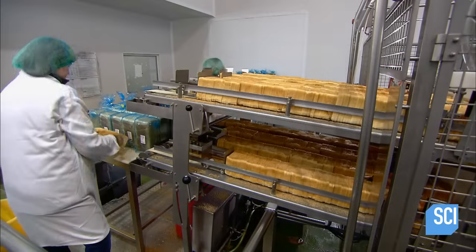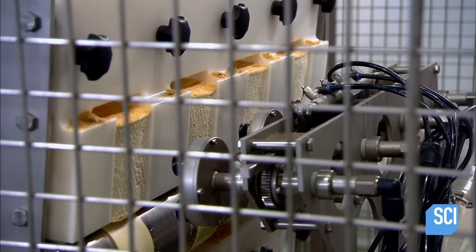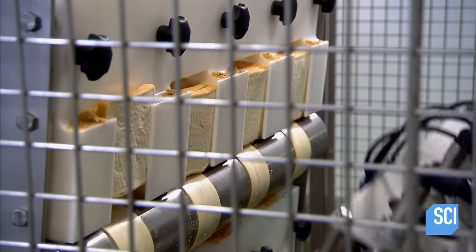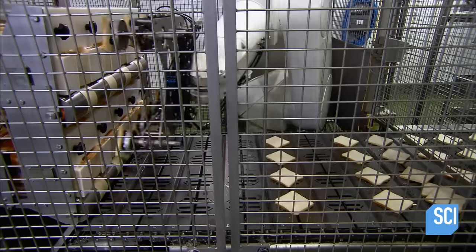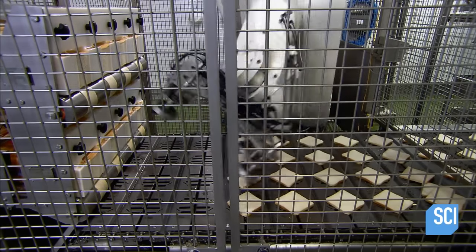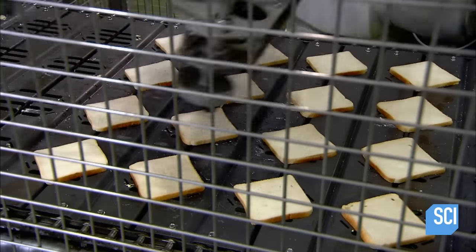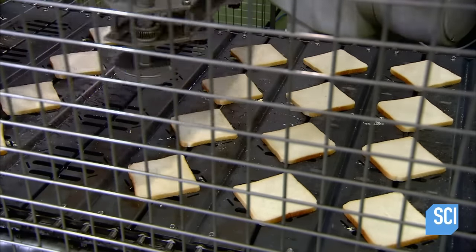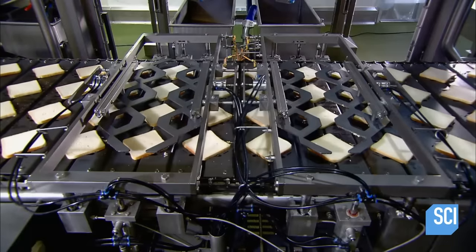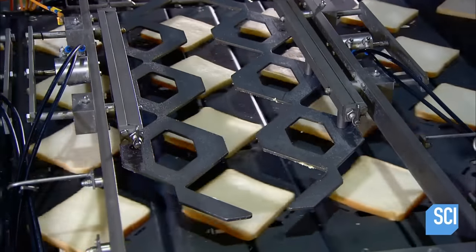Some of the sandwich varieties produced in the largest quantities are made on a fully automated assembly line. A robot suctions up bread slices and places them on a moving belt. Positioning plates descend and adjust the slices so that they'll be perfectly centered under the nozzles, which dispense the sandwich ingredients.